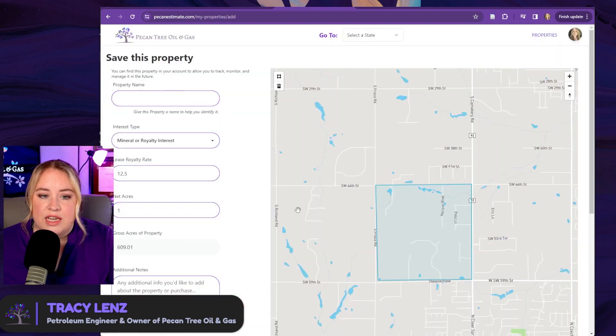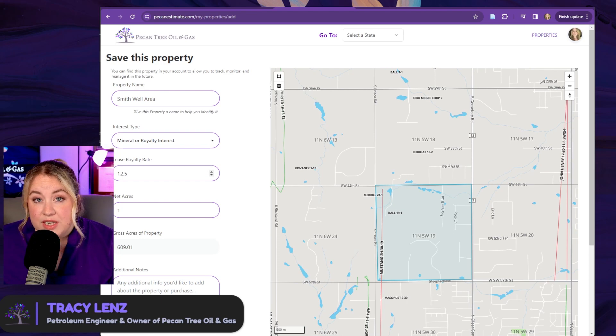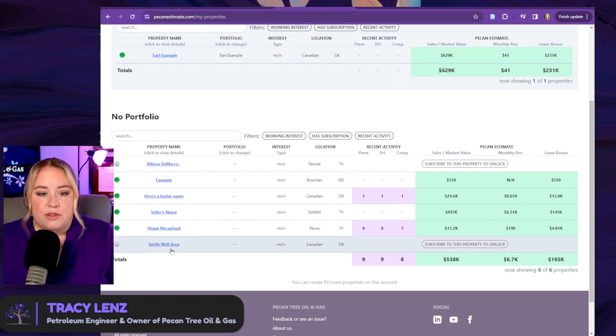The next step is to add it to your properties. Say this is the 'Smith well area' right now. We just have mineral interest, but we'll be adding other types of interest soon. If you know what your lease rate is, you can put it in here. If you don't, you can just leave it at 12 and a half percent and go from there. If you know how many net acres you can put it in here. If you don't, you can leave it at one and we'll move forward this way.